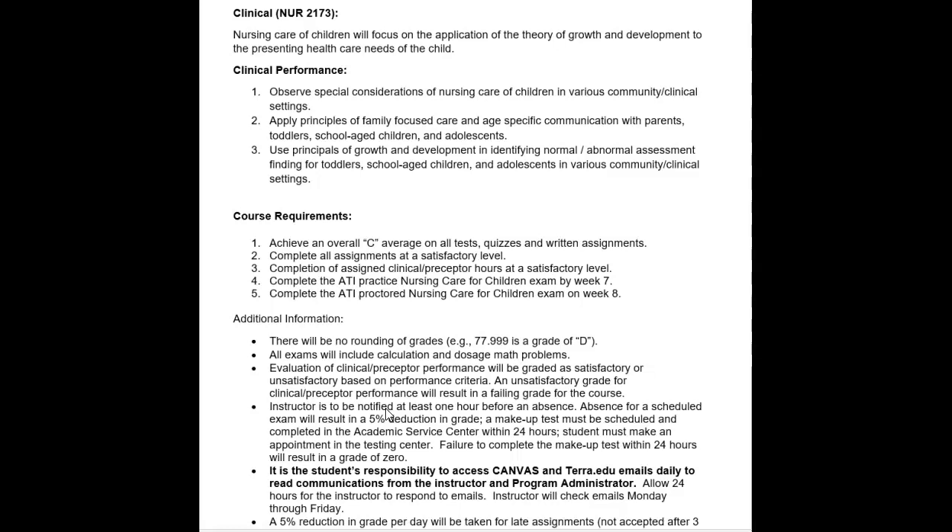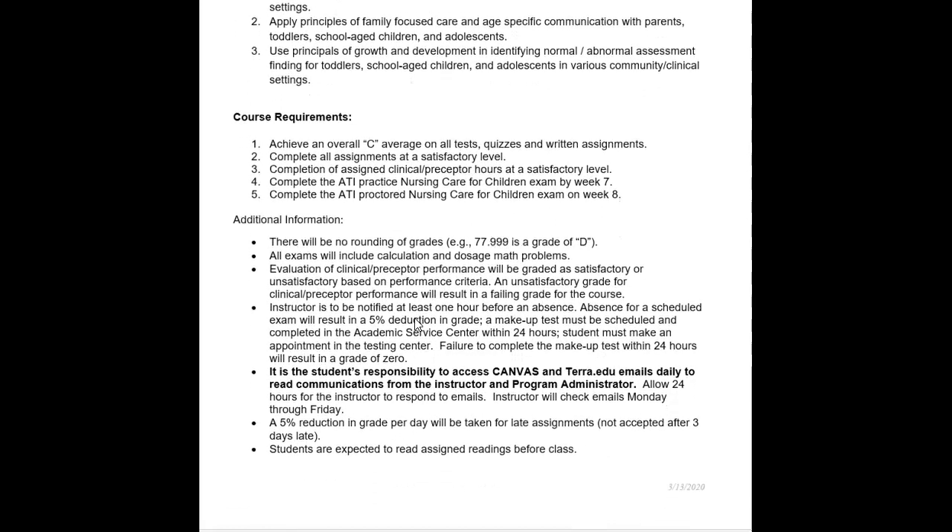In terms of course requirements, the student must achieve an overall C average on all tests, quizzes, and written assignments. All assignments must be completed at a satisfactory level — even journals, which have no point value, are required. You must also complete all preceptor hours at a satisfactory level. There will be a separate recording addressing the preceptorship. Students must complete the HEI practice nursing care of children exam by week 7 and the proctored exam on week 8. There is no rounding of grades, and there will be math on every exam.